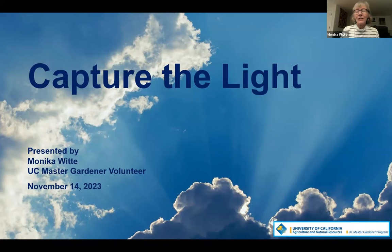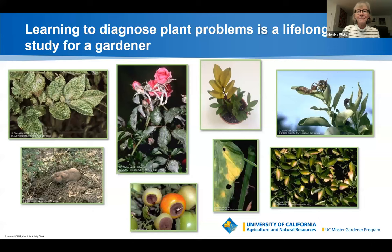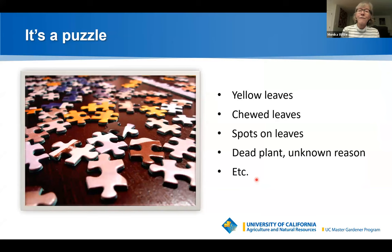Thank you, Terry. Good evening, everyone. Thank you for joining me to learn about the importance of light in the garden. Learning to diagnose plant problems is a lifelong study. Here is a gallery of issues you've probably faced: yellow leaves, holes in leaves, blossom end rot on tomatoes or zucchini, sunburned leaves, spider mites, or animals and critters. So many things can go wrong — it's a puzzle.